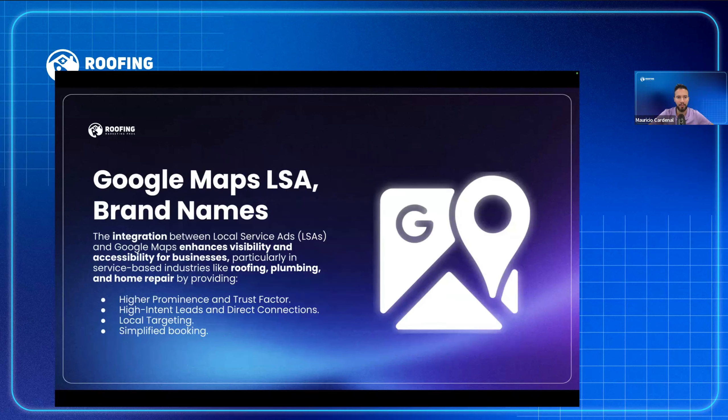Google Maps is integrated with Local Service Ads. Having a strong Google My Business with the right trust indicators is a big factor in getting the best results for Local Service Ads — it provides higher intent leads and simplified booking.